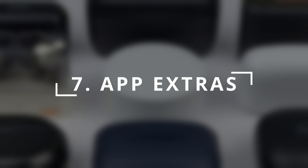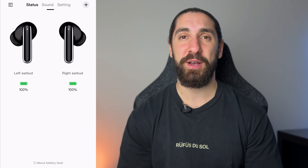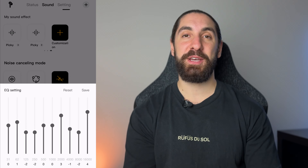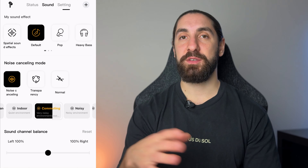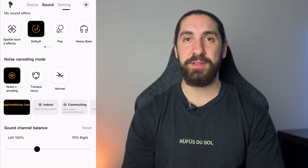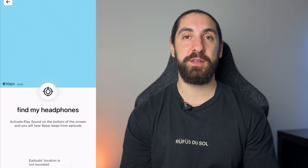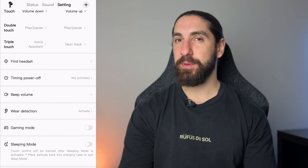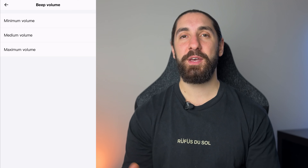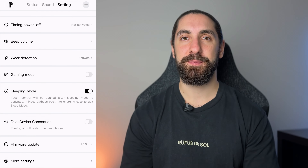Category seven is app customization and extra features. You can get the QCY app on iOS or Android and you get tons of features for an earbud at this price. The main page has your earbud battery, EQ presets, a 10-band EQ, and spatial audio which is a new feature. You get multiple noise cancelling modes, wind noise reduction, and adjustable strength for all modes. There's transparency mode customization, left and right audio balance, control customization, a find-my-buds option with beeping or location, auto power-off options, wearing detection customization, low latency game mode toggle, and sleep mode to turn off touch controls. Score: 9 out of 10, though the app can be slightly slow and buggy at times.